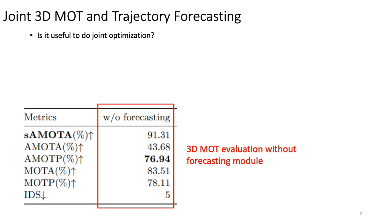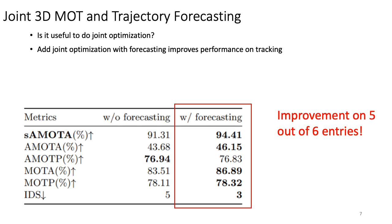Now let's talk about the results. First, we evaluate the performance of our tracking module without forecasting. Then we add the forecasting module and observe that the performance is improved in the tracking module. This shows the joint optimization is useful to tracking.